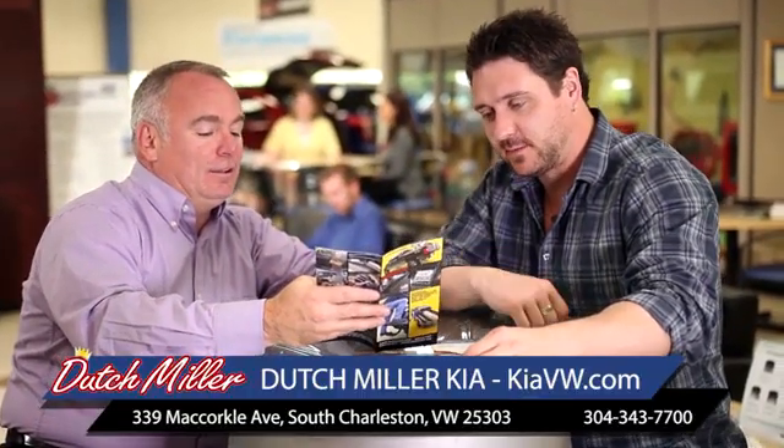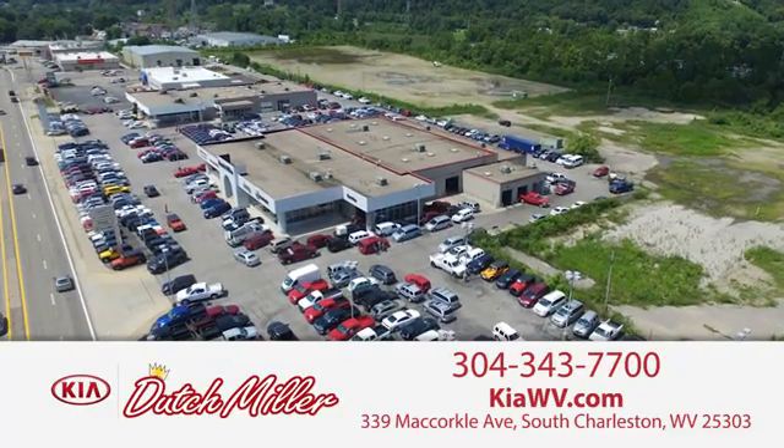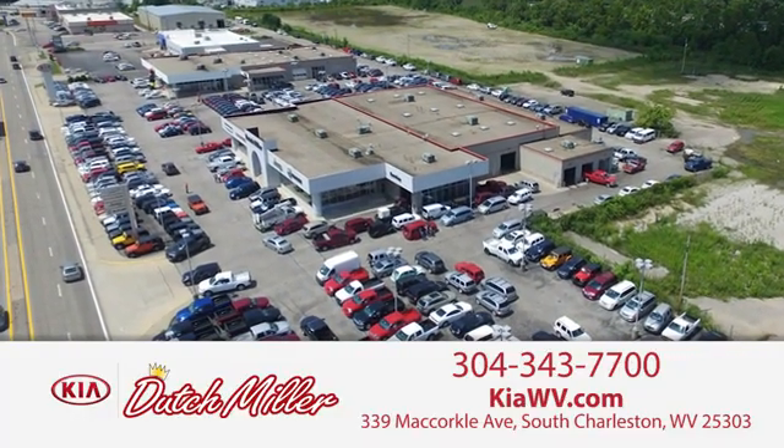The customer experience is second to none at Dutch Miller Kia of Charleston. Call or stop in today. We're easy to find in South Charleston, West Virginia.